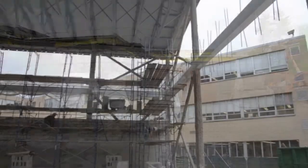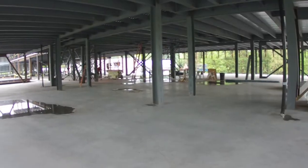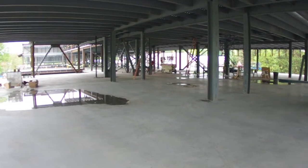One thing we noticed as we were walking around — at least on the first floor — they've actually started to put in some of those metal stud frames that you see for walls. That's a pretty good sign right there.